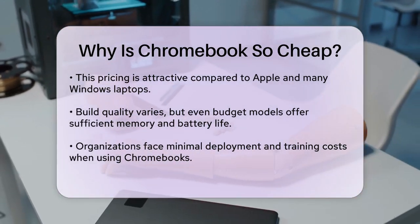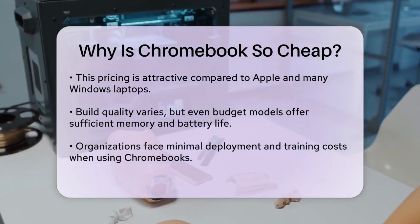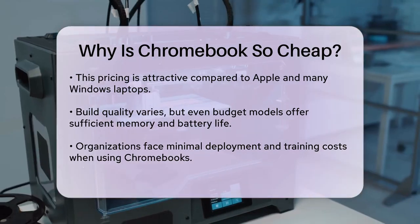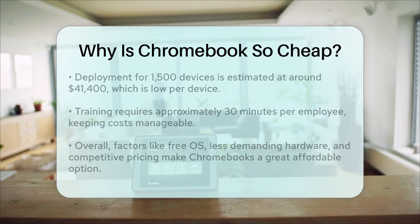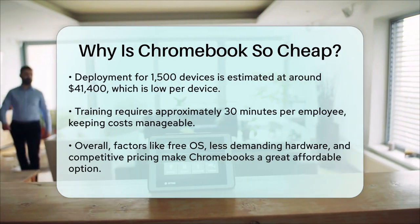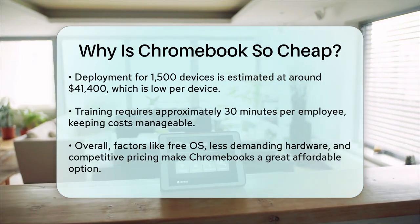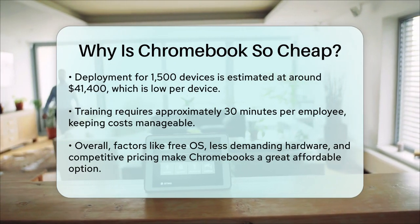When organizations deploy Chromebooks, the overall cost includes not just the device itself, but also deployment and training costs. However, these costs are relatively minimal. For instance, deployment costs are estimated to be around $41,400 for 1,500 devices, which works out to a small amount per device. Training costs are also manageable, with about 30 minutes of training required per employee.